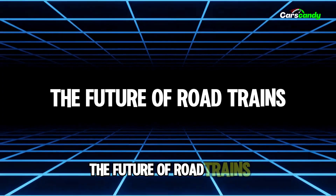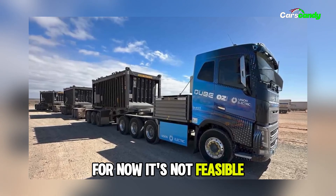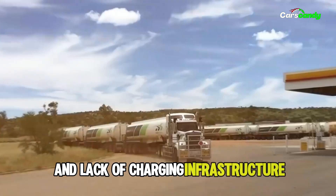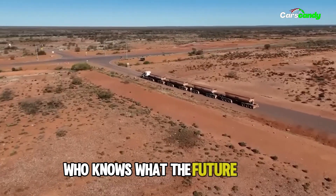With electric trucks gaining popularity, could road trains go electric? For now, it's not feasible. The outback's vast remote expanse and lack of charging infrastructure make electric road trains impractical. However, with advancing technology, who knows what the future holds?